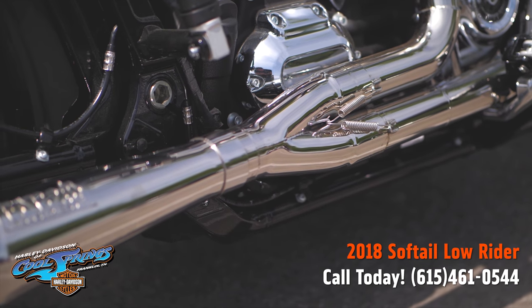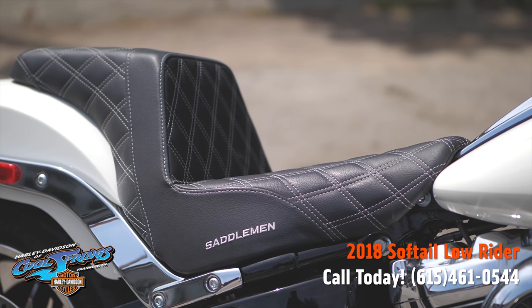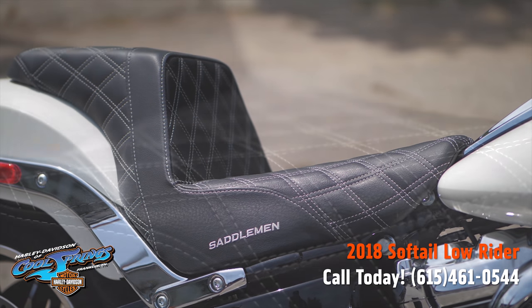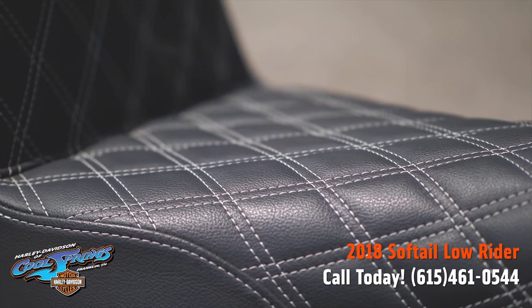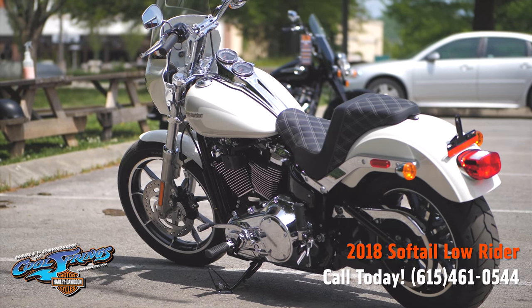This motorcycle is also featuring the custom-stitched Saddleman Step-Up Seat. That thing is sharp. This Bonneville Salt Pearl is a gorgeous color.